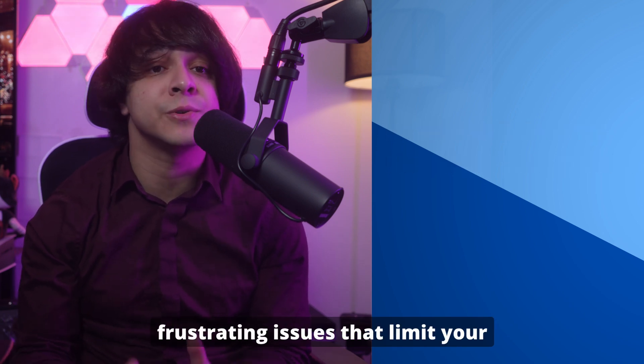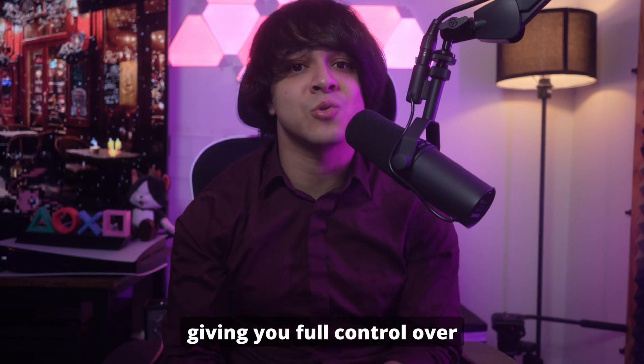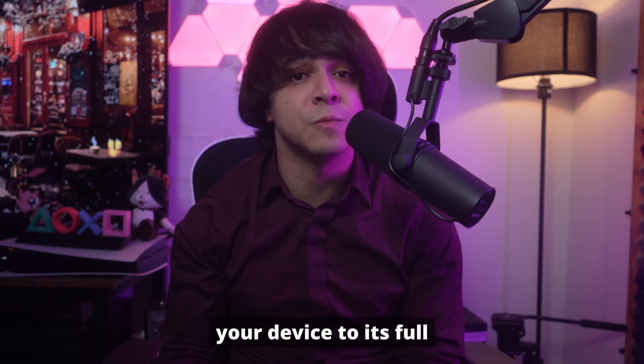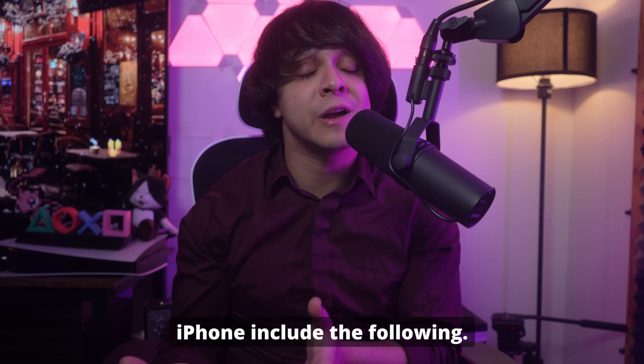Part two: problems solved by unlocking your iPhone. Carrier locks can cause a range of frustrating issues that limit your phone's functionality and convenience. Fortunately, removing the carrier lock eliminates these problems, giving you full control over your device. Here are the common SIM-related problems you can fix by unlocking your iPhone.